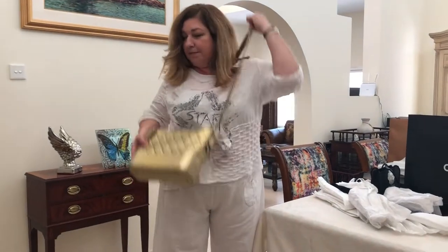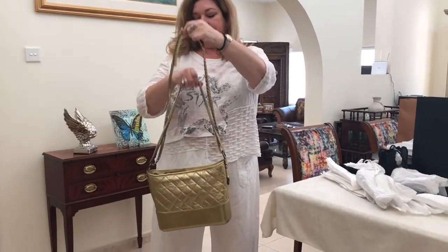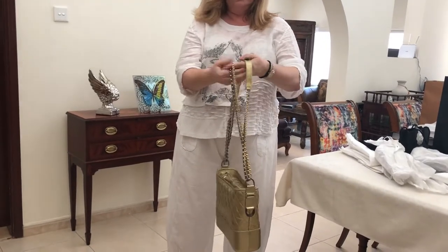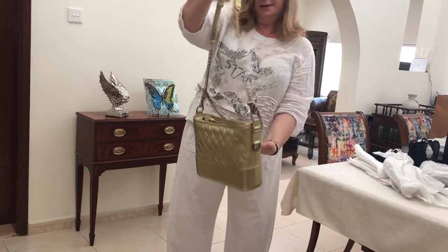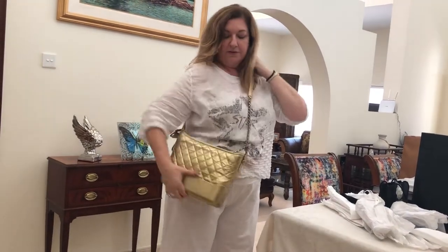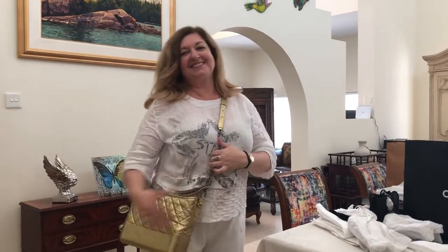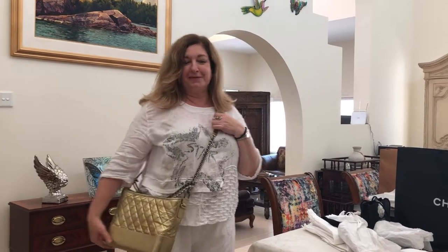If you wanted to shorten it up, you can do this little trick: fold it over and over, just shorten it up, and you get a little chain decoration. You can go cross body like this. I love it! It is so beautiful, I'm so happy with it.